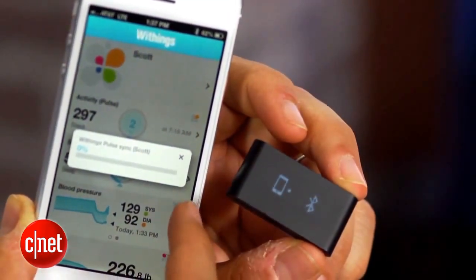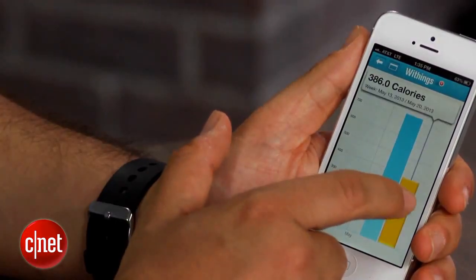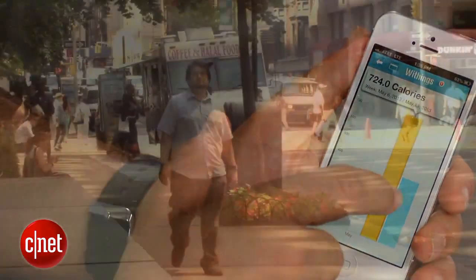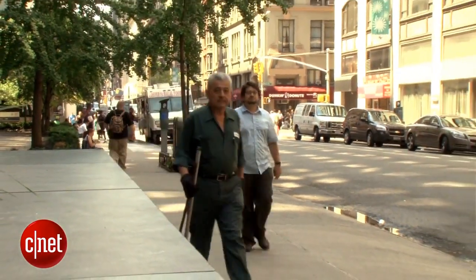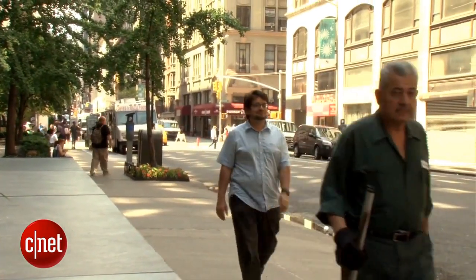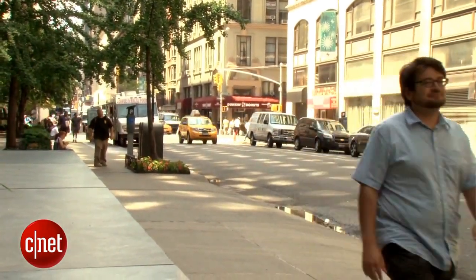The data syncs down to your phone, stores it, and puts it online where you can access it from any web browser. It also tells you the calories it thinks you've burned — though that's always relative — the distance you've walked, and it measures your steps taken against the 10,000 steps-a-day marker. Not everybody agrees with that goal, but it's certainly a nice milestone to achieve.